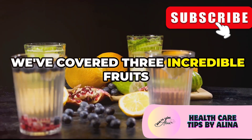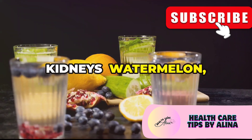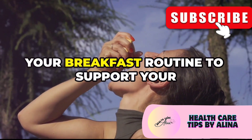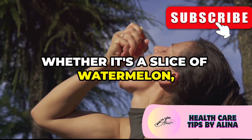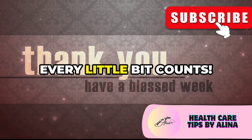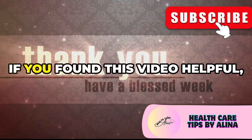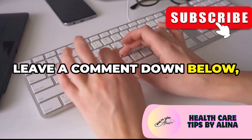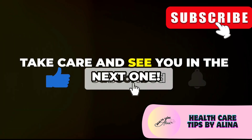We've covered three incredible fruits that can help naturally detox your kidneys: watermelon, cranberries, and lemons. Remember to incorporate these fruits into your breakfast routine to support your kidney health. Whether it's a slice of watermelon, a handful of cranberries, or a refreshing glass of lemon water, every little bit counts. Thank you so much for watching. If you found this video helpful, please give it a big thumbs up, leave a comment down below, and don't forget to subscribe for more health and wellness tips. Take care and see you in the next one.